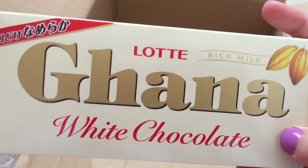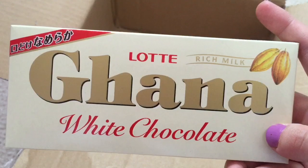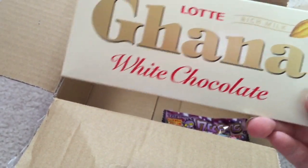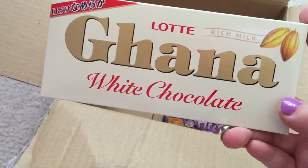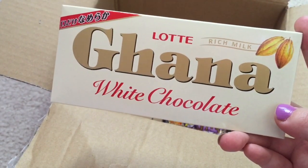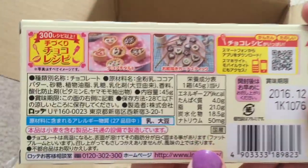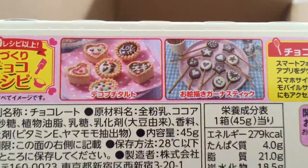And here it says Latte Ghana White Chocolate. I'm guessing it's just like chocolate. It says a rich milk and sweet white chocolate bar from Latte. This white chocolate bar is surprisingly full of flavor. So you can do all that cute stuff with it, I guess.